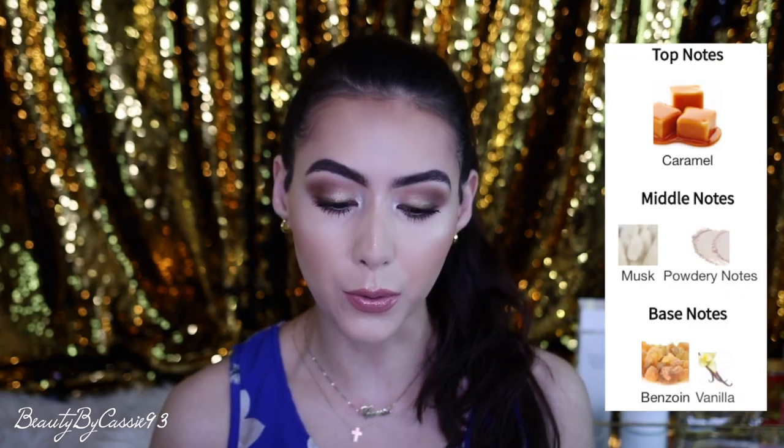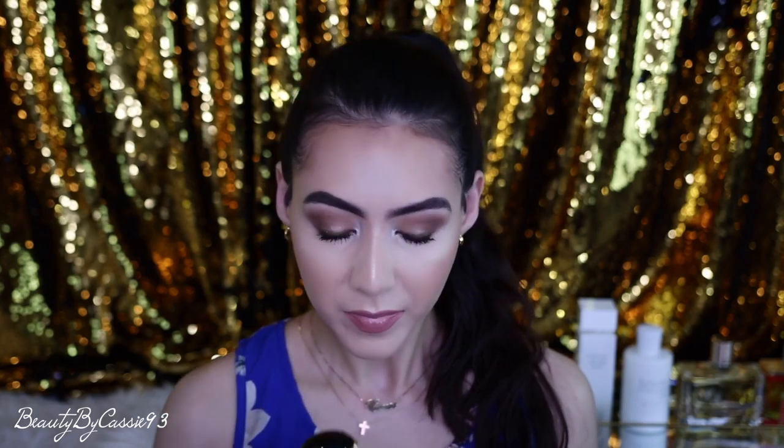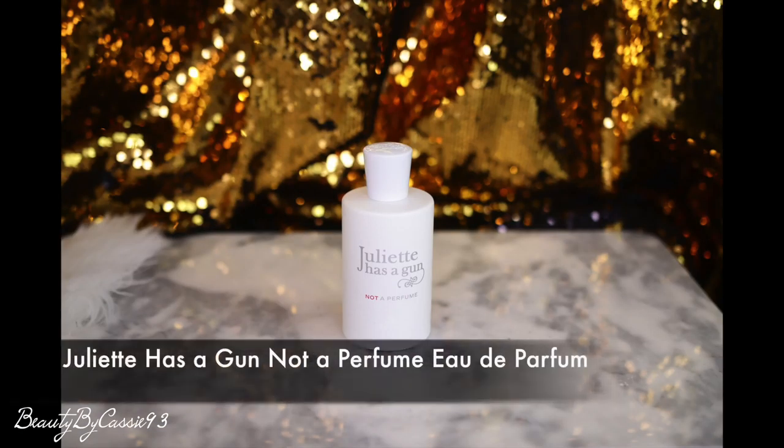The next fragrance is Prada Candy Eau de Parfum. This is an old one, launched in 2011. The notes include caramel as a top note, middle notes are musk and powdery notes, and base notes are benzoin and vanilla. This fragrance is gorgeous. I remember smelling it back in the day — I had samples but never picked up the full bottle. It wasn't a favorite back then, but now it really is, and I had to grab a full bottle. I definitely get the benzoin, the vanilla, and the caramel. It's a very sweet fragrance — if you like sweet fragrances, this is one you might be interested in adding to your collection.